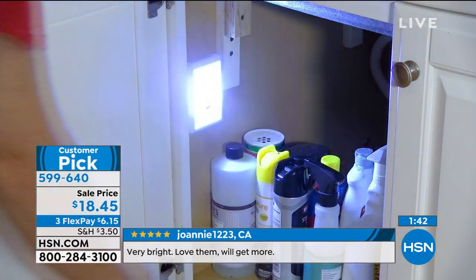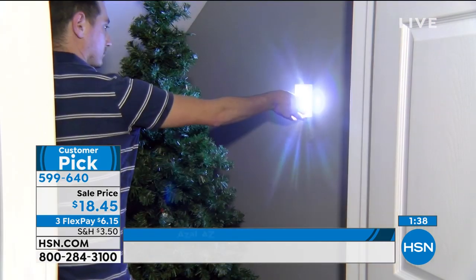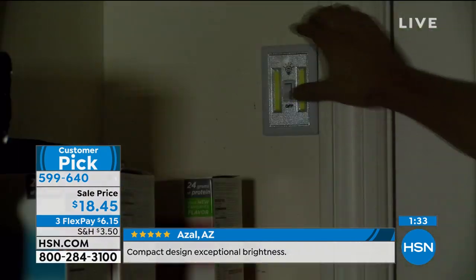With everything that's been going on lately it's a really good idea to have these. But even if it's not for emergencies — you might wish you had a light under the cabinet, in your closet, or in your pantry where there's no light. I have a shed out back with no power — I don't go out there at night.